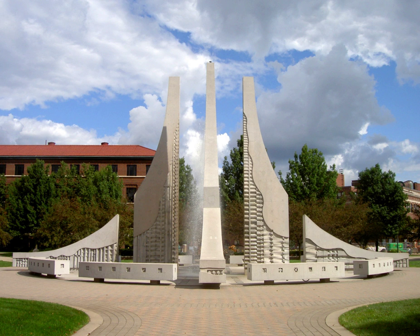The fountain has four vertical parabolic structures with a large jet of water spraying up through the center. It is surrounded by benches that can be used by visitors to enjoy the fountain. It stands 38 feet tall and is made of 228 tons of concrete.